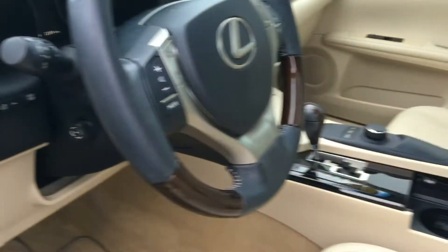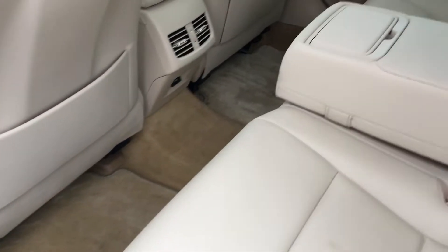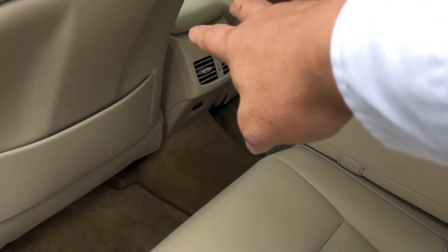Let me show you the interior of the back here also. It's a beautiful car, great condition. As you can see, it's as clean as a pin inside and out. It has a center console that drops down with the cup holders built in it. You do have your air conditioning vents back here in the back. Very comfortable car.